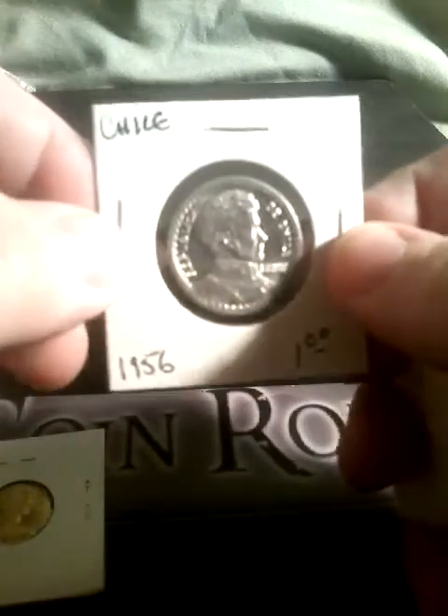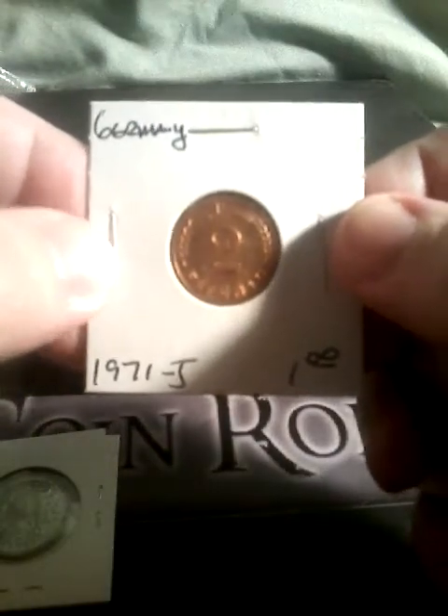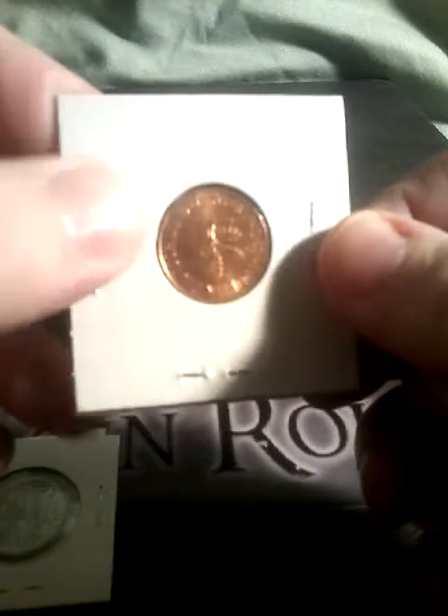Next, we have a one cent from the Bahamas, a coin from Chile, a coin from Germany, and a coin from Spain.